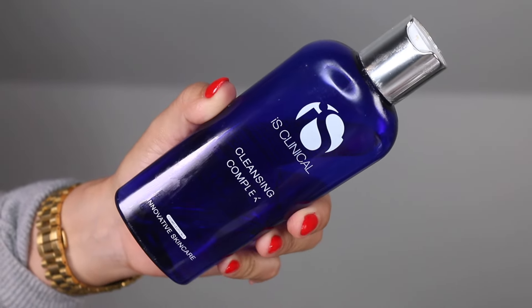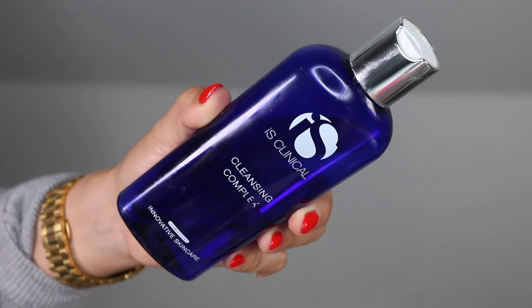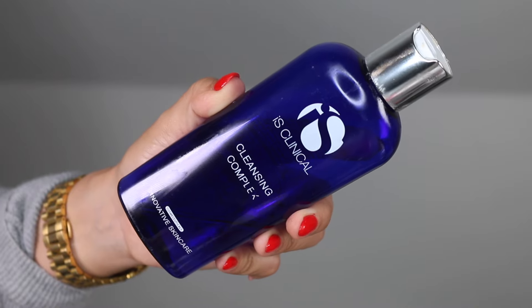This is the IS Clinical Cleansing Complex. This is almost empty, and I'm going to say this is a fail because it does have some exfoliating properties, but I don't feel like it exfoliates enough. I love the lather and the gel — very lightweight feel. This is something I prefer during spring and especially summer. I still use it every now and then during fall and winter, but I wish it had more chemical exfoliation. I think it doesn't, because it is also suited and recommended for sensitive skin types.